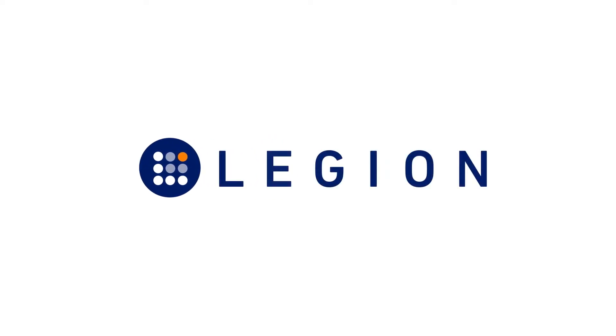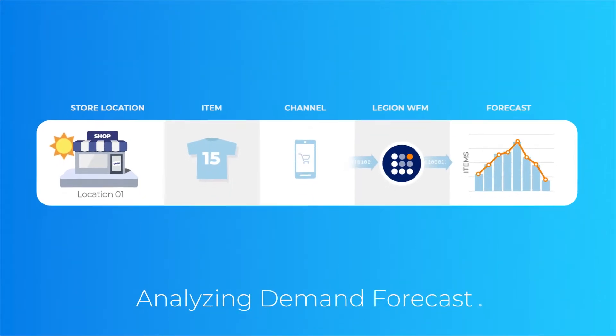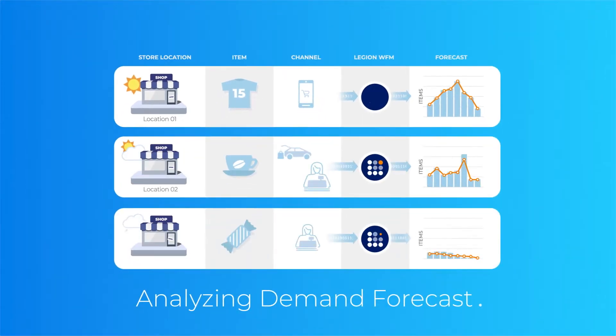You can rely on Legion Demand Forecasting to automatically and precisely predict how many shirts, cups of coffee, or packs of gum your specific location can plan to sell, by channel, every 15 minutes, without any manual input.